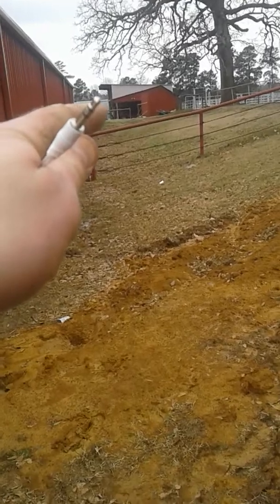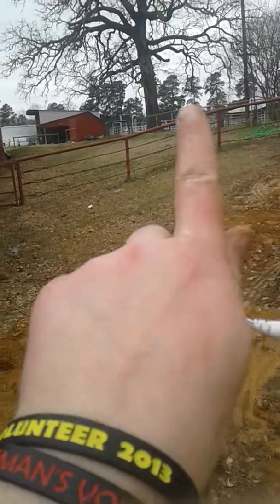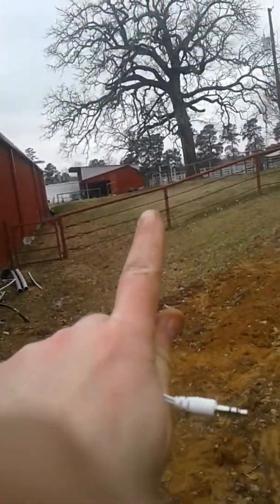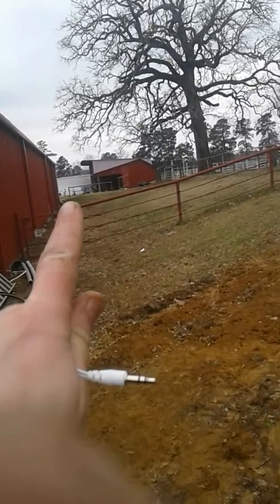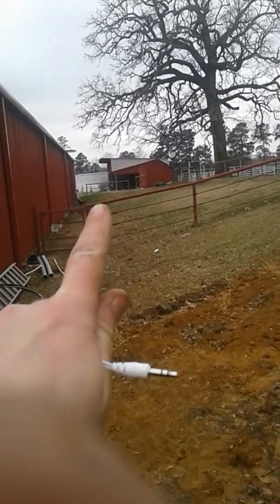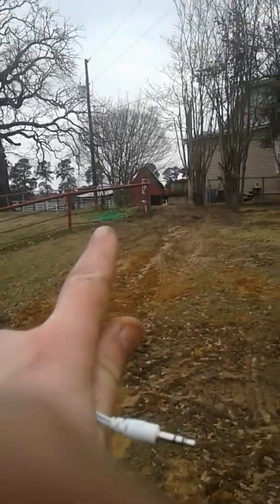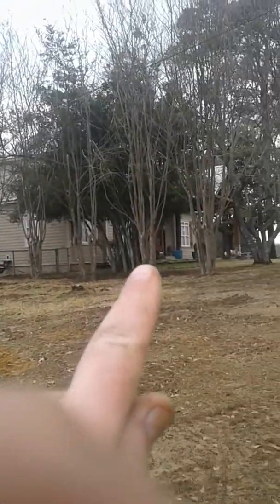Right there is the tool shed. Over there would be the dry lot where all the horses stay when you need them. That's a white pod right there — it's just for storage. That's the old barn. That's my boss's house.